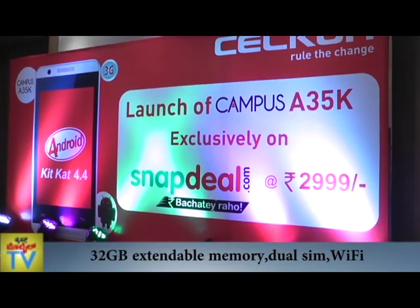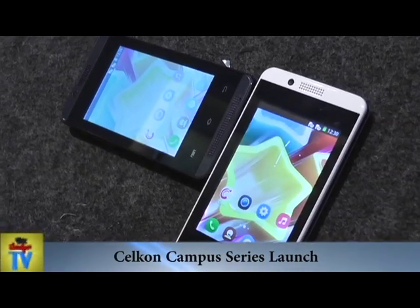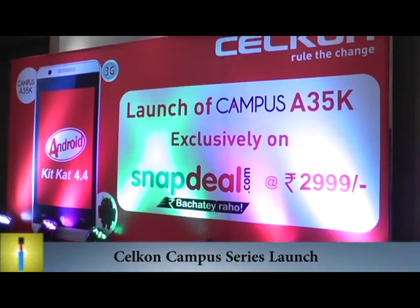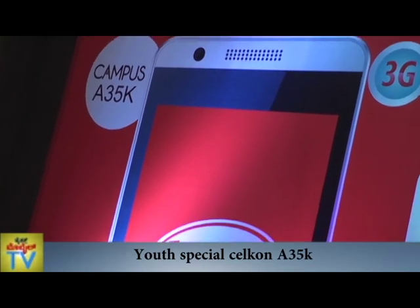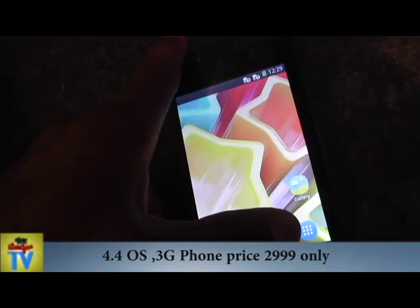Cellcon's Campus A35K will be a first of its kind, being the lowest priced entry-level smartphone. Priced at just Rs 2,999, Campus A35K comes with a colourful and bright 8.89cm HVGA display.